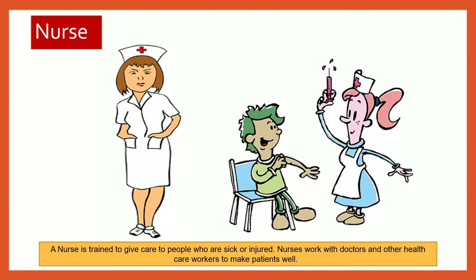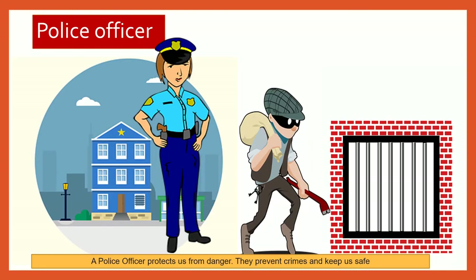Nurse. A nurse is trained to give care to people who are sick or injured. Nurses work with doctors and other healthcare workers to make patients well. Police officer. A police officer protects us from danger.